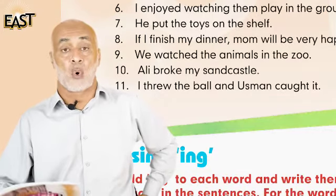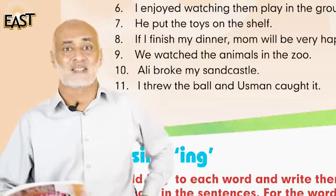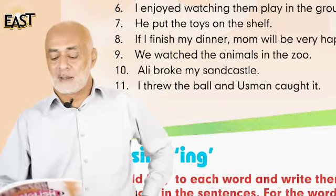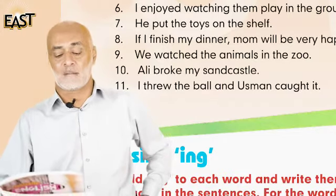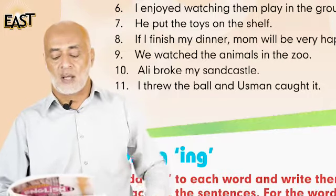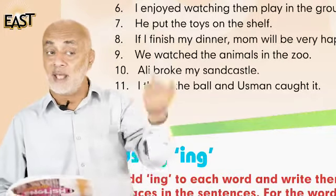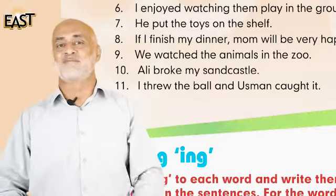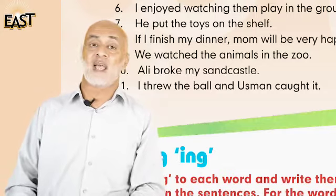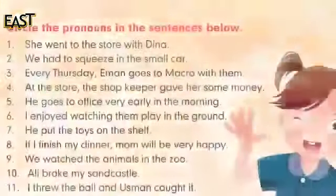Number ten: Ali broke my sandcastle. There is no noun here — the pronoun is 'my'. Number eleven: I threw the ball and Usman caught it. The pronoun is 'it'. So there are ten pronouns in total — write all ten pronouns in your copy. Allah hafiz!